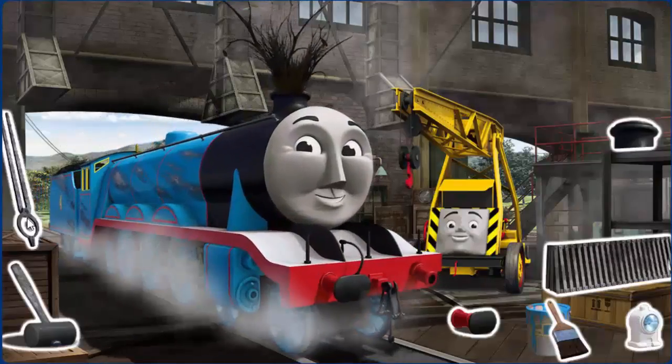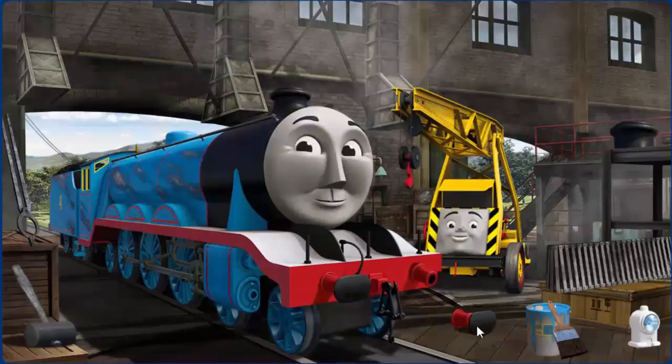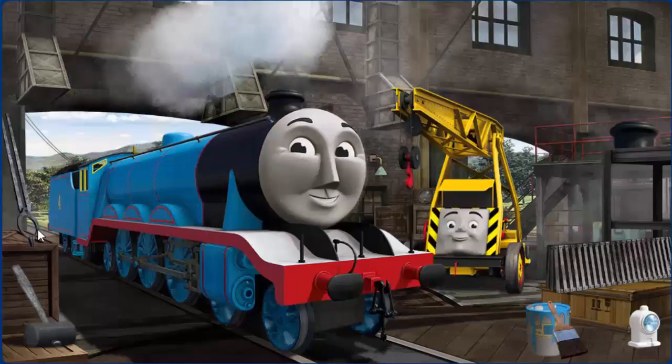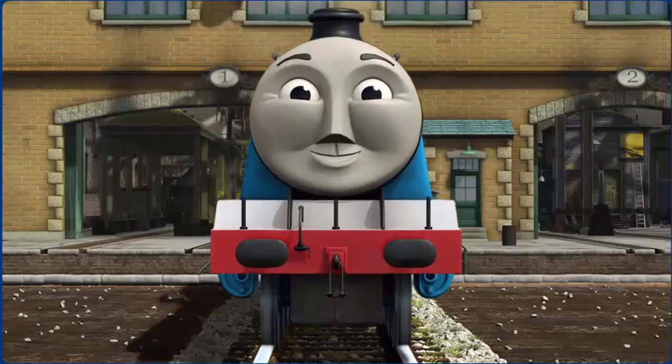Gordon's buffer is broken and his funnel is clogged with twigs. Great job. Gordon is ready to get back to work.